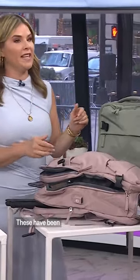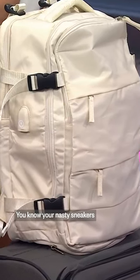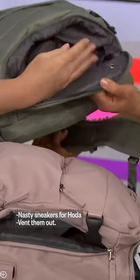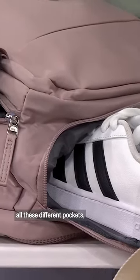Meet the best backpack you'll ever see — these have been all over TikTok, they're totally trending. You know your nasty sneakers? You put them in the bottom here, it's got a vent, so your nasty sneakers are not right next to all your kids' stuff. They have all these different pockets.